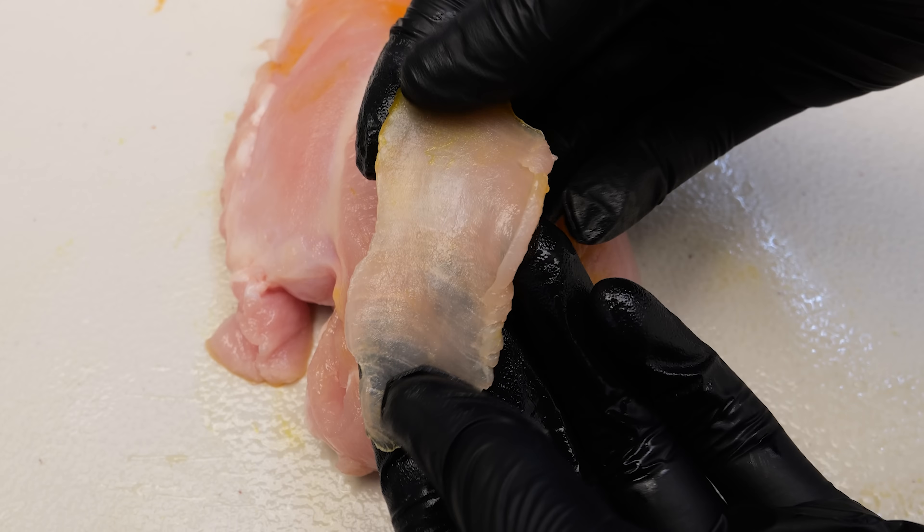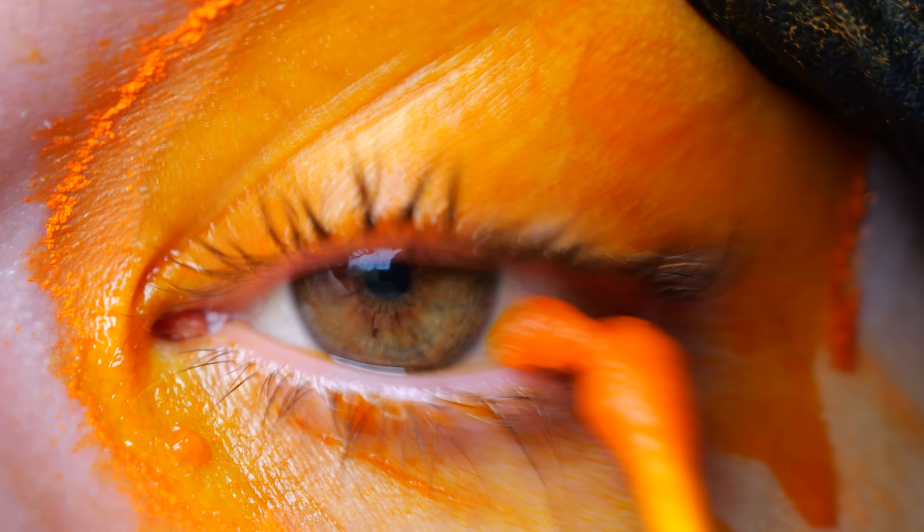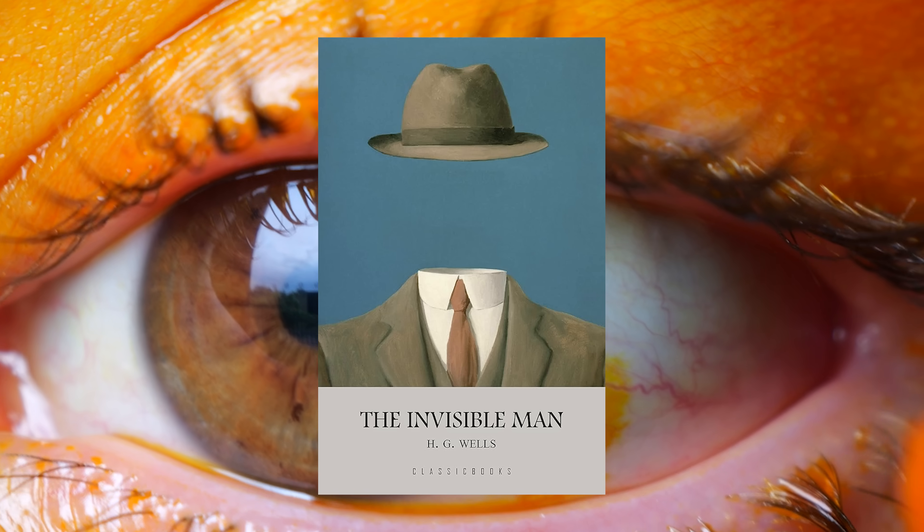Chicken is normally not transparent, so you can't see this secret message placed behind it. But with this orange solution, it will slowly turn clear so you can read through it. I then test it on my skin and eventually even my eye, because I want to become the invisible man.